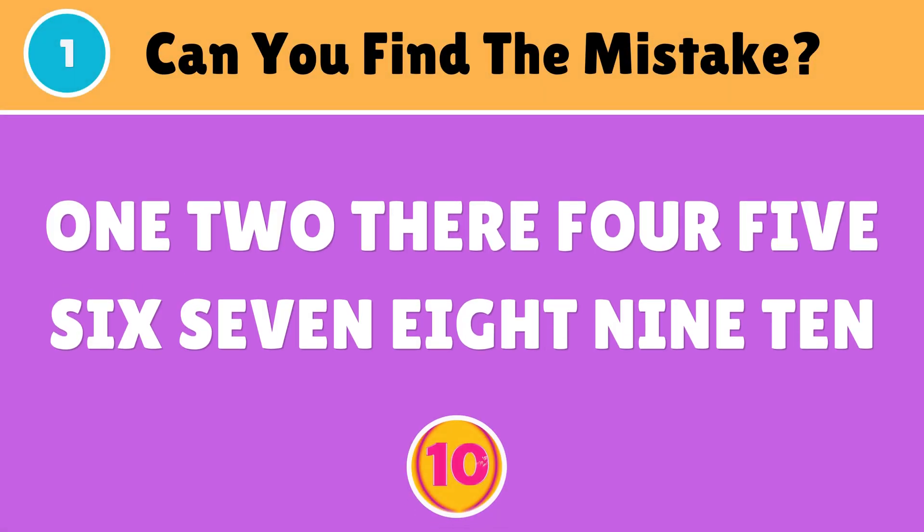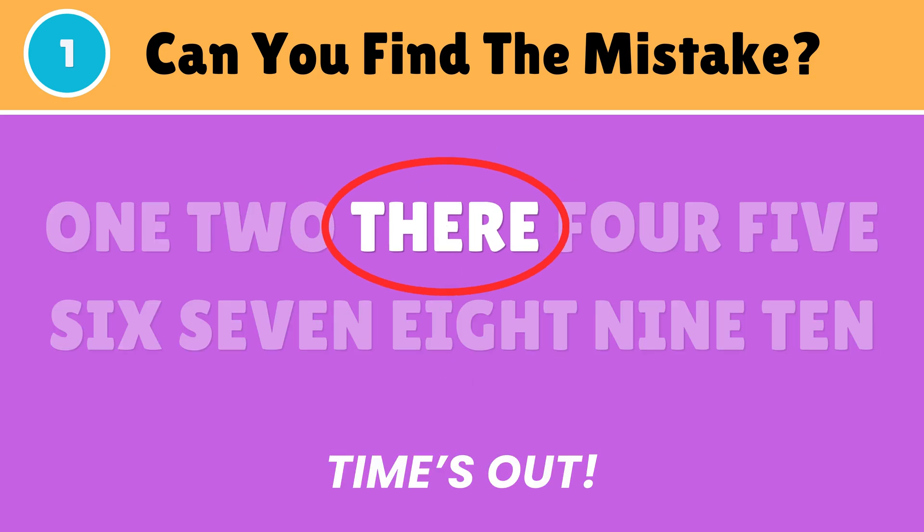Can you find the mistake? There should be 3, instead of 'there'.